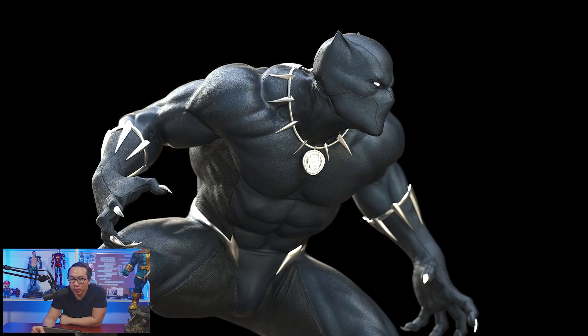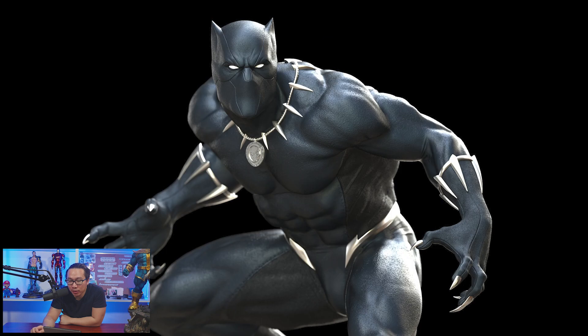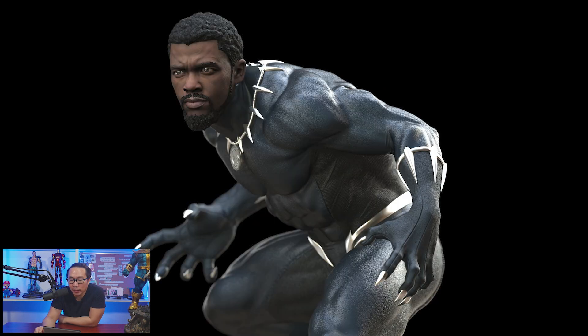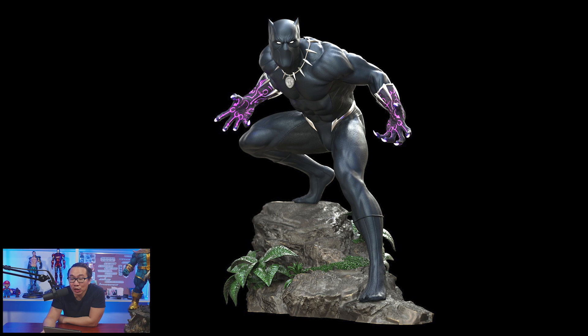Next, we have an open pre-order for this Black Panther. This is definitely one of the best Black Panthers around. It comes with a lot of switchouts and even gives tribute to the late Chadwick Boseman, the actor who played Black Panther in the Marvel Cinematic Universe. Even with the included switchouts, it's still priced very nicely and it's actually very tempting.